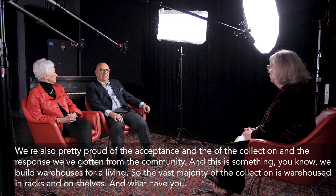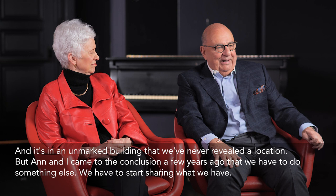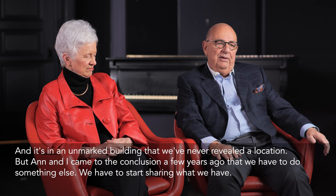We're pretty proud of the acceptance of the collection and the response we've gotten from the community. We build warehouses for a living, so the vast majority of the collection is warehoused in racks and shelves in an unmarked building whose location we've never revealed. But Ann and I came to the conclusion a few years ago that we have to do something else — we have to start sharing what we have. We're excited to be part of the museum, and I hope the community gets us. I think the community is going to just love this.